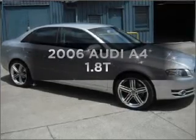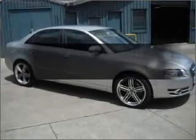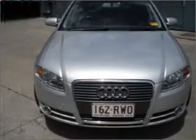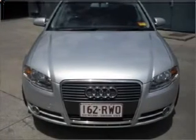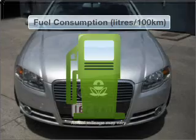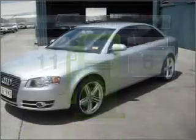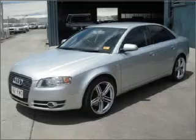Be the envy of your friends in this 2006 Audi A4. This is the vehicle you've been looking for. With an efficient four-cylinder engine, low emissions and the good fuel economy offered in this vehicle are important to you and to the environment.